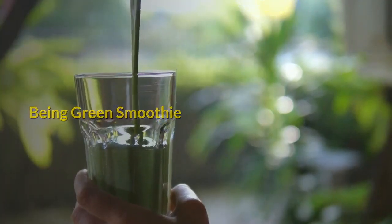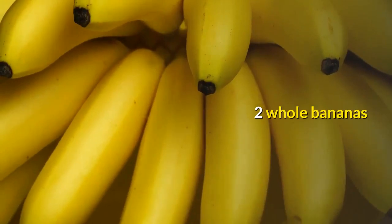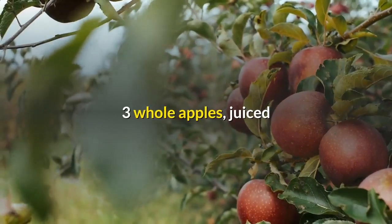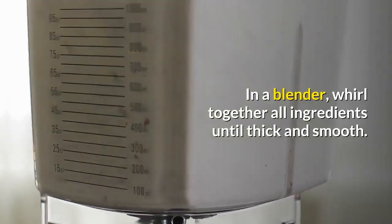Being Green Smoothie: 2 cups fresh spinach, 1 whole grated cucumber or carrot, 2 whole bananas, 1 whole orange, 3 whole apples juiced. In a blender, whirl together all ingredients until thick and smooth.